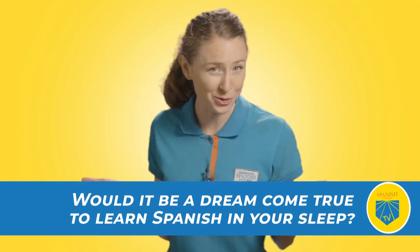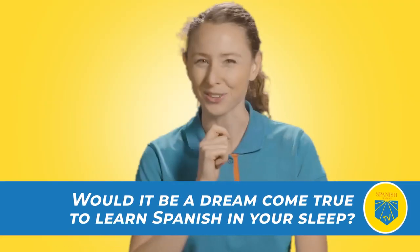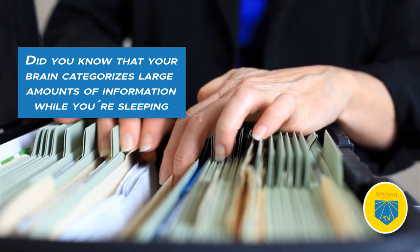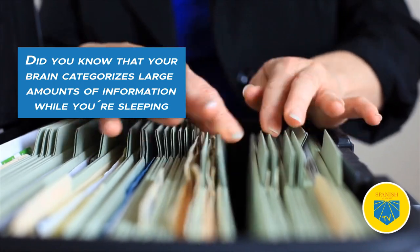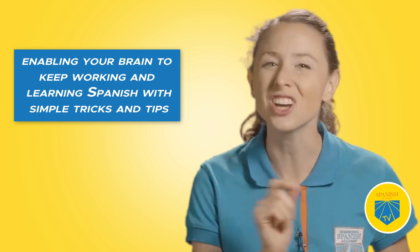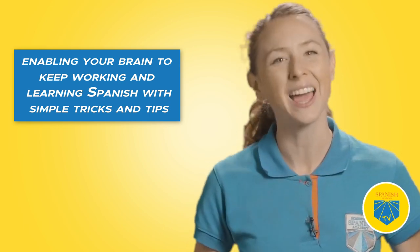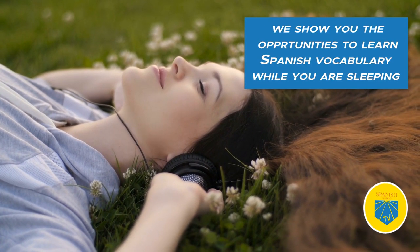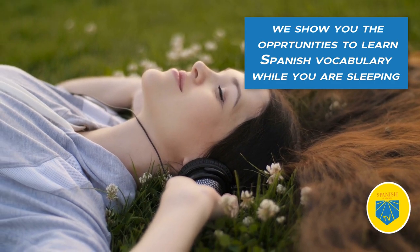Would it be a dream come true to learn Spanish in your sleep? Your brain categorizes large amounts of information while you're cozy snoring in bed. Make your bedtime and dreamland productive by enabling your brain to keep working and learning Spanish with just a few simple tricks and tips. Keep watching this video for a lesson on how to turn your unconscious hours of beauty sleep into Spanish learning opportunities.